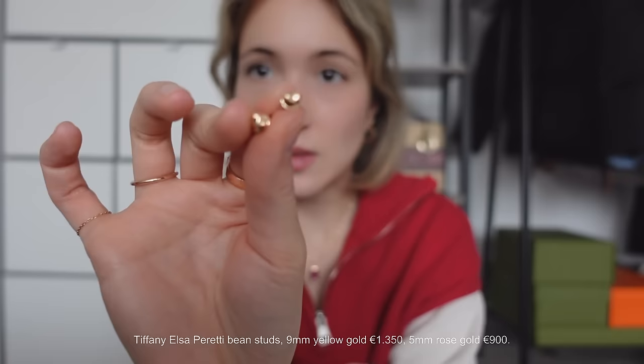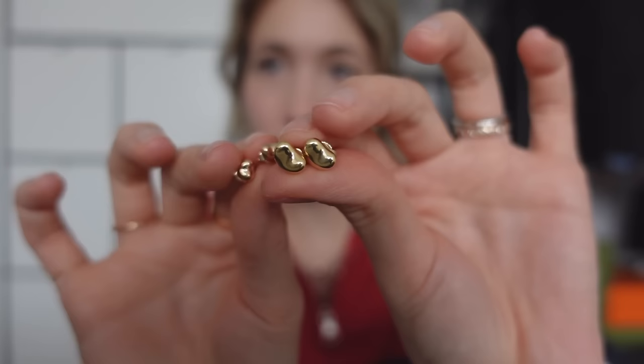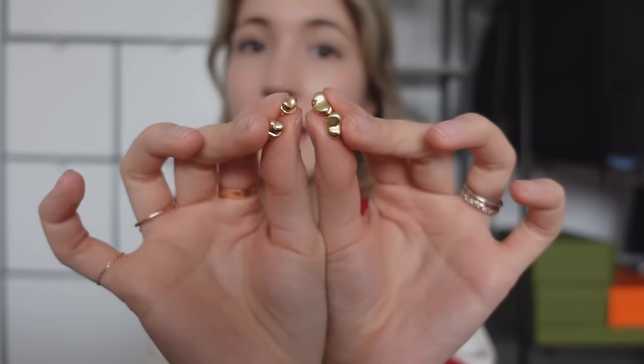These are the cutest earrings ever — they're my Tiffany Bean collection from Elsa Peretti. The small ones are five millimeters in rose gold and the bigger ones are nine millimeters in yellow gold. They're so adorable and I love wearing them together as a pair. I mix metals as I please. These are also very affordable considering they're from Tiffany, so if you're thinking of starting your fine jewelry collection, I'd really consider the Bean earrings. They are a classic, classic shape from Tiffany — they will not go out of style. I think the rose gold earrings are the first fine jewelry pieces I ever bought, maybe four years ago.